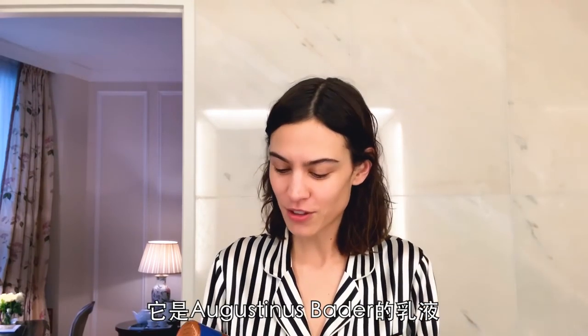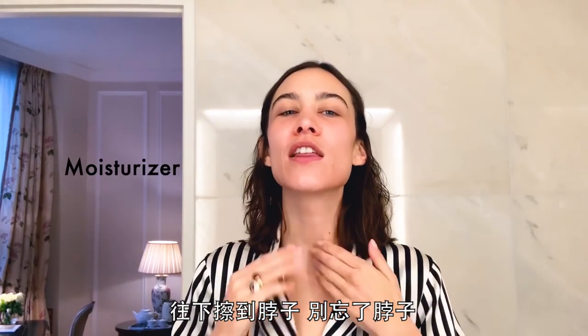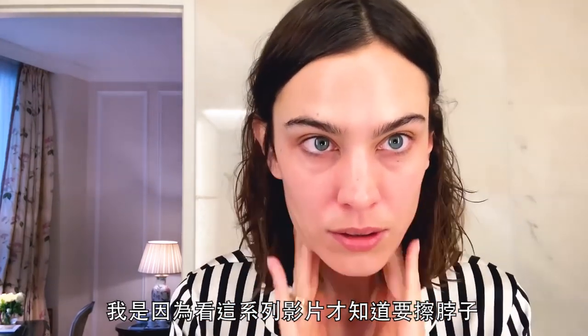I'm obsessed with moisturising and this is not a product placement — this is genuinely the best moisturiser I've ever met. It's called The Cream by Augustinus Bader. All you need to know is you put it on and you literally look younger, fresher and well hydrated, which is not true this morning. Down the neck — don't forget the neck. I only just found out about the neck from watching one of these videos.